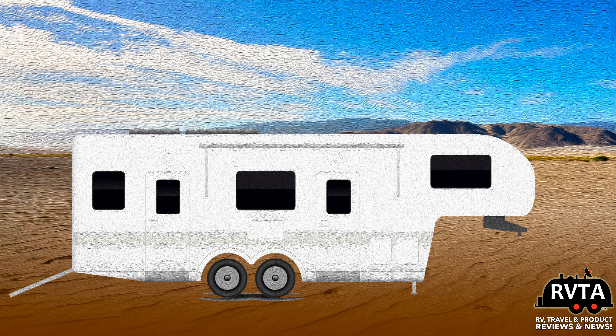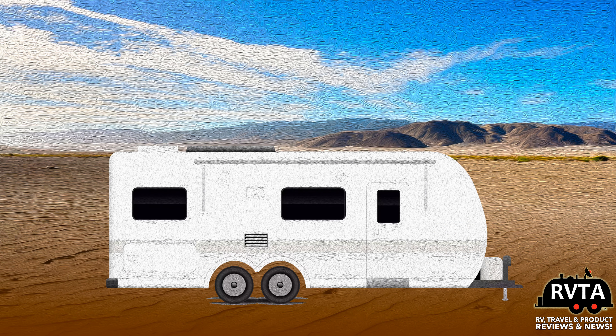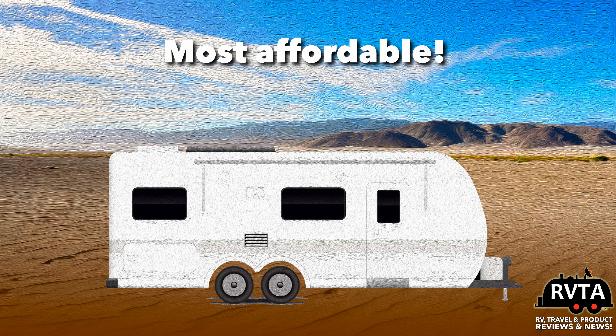Let's talk about travel trailers. This is the most popular segment and the least expensive segment of the RVing market. They come in all shapes and materials, from molded fiberglass to fiberglass laminate to sticks and tin. You can start RVing if you have the appropriate tow package and rating to tow a travel trailer.